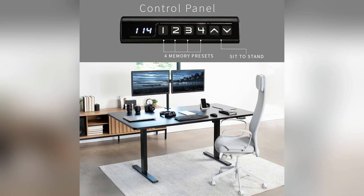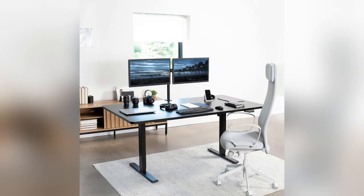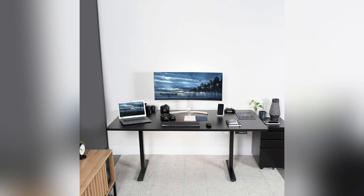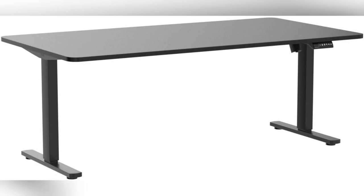My dual monitors, laptop, and even my coffee mug fit perfectly on its expansive 71-inch surface. With just a push of a button, it elevates from sitting to standing in seconds. Four memory height settings mean I can switch between working at different heights throughout the day.